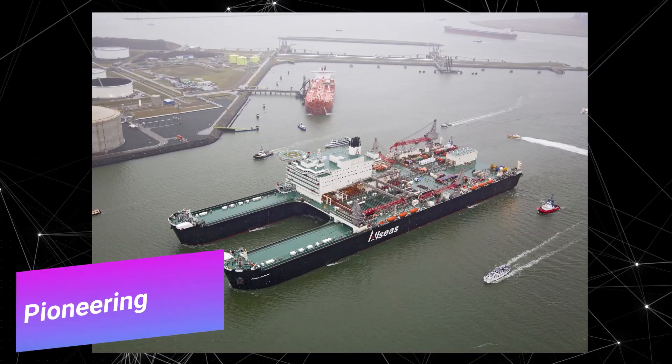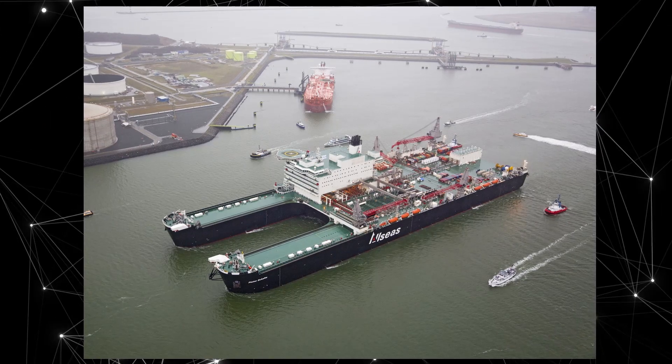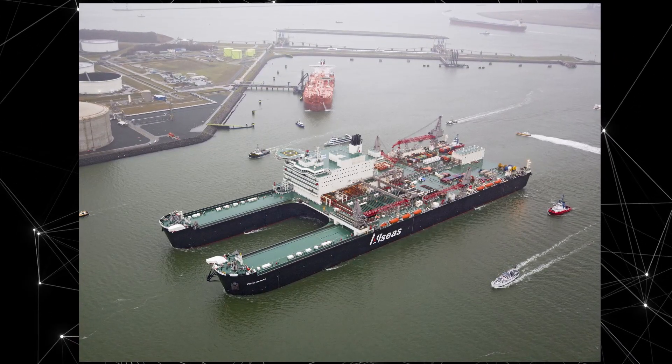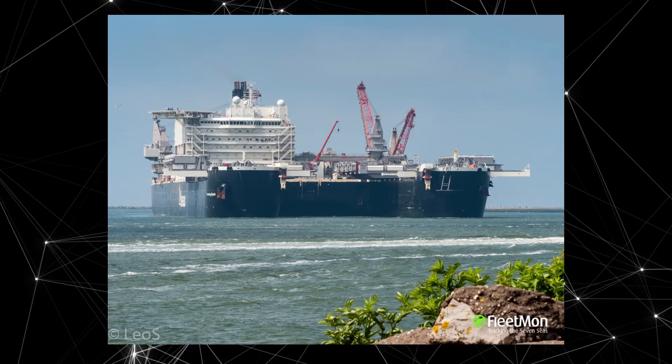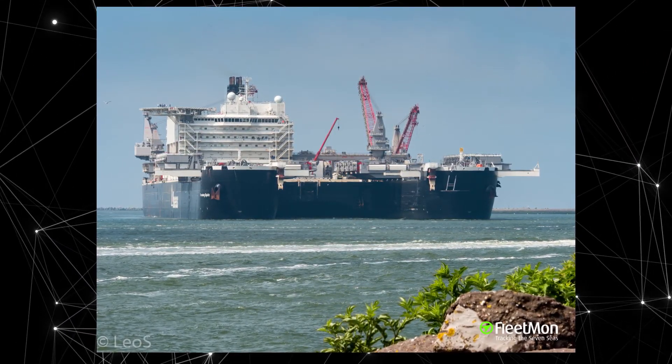Number four: Pioneering Spirit is the world's largest multi-purpose vessel, equipped with a lifting system capable of raising and moving huge structures such as offshore oil platforms. The ship was designed and built by Allseas Group and was launched in 2016.